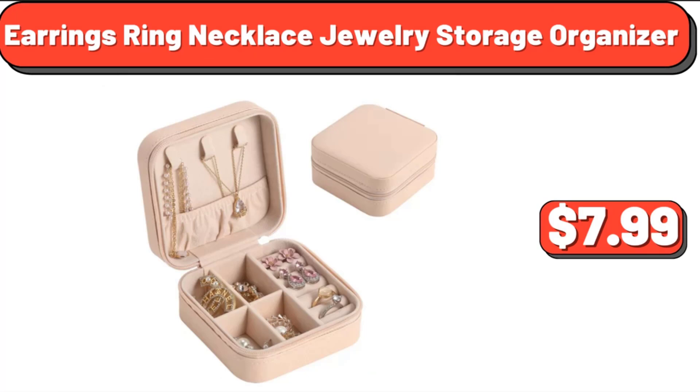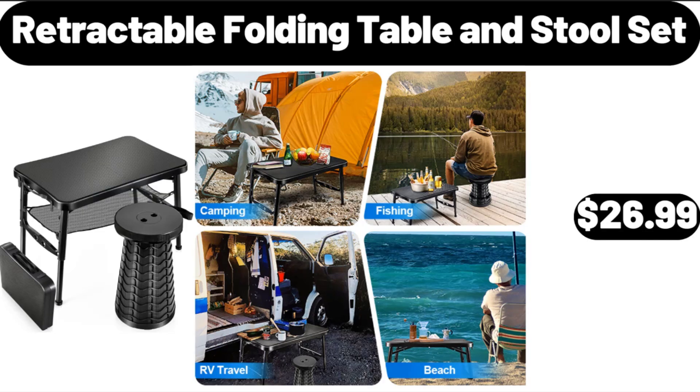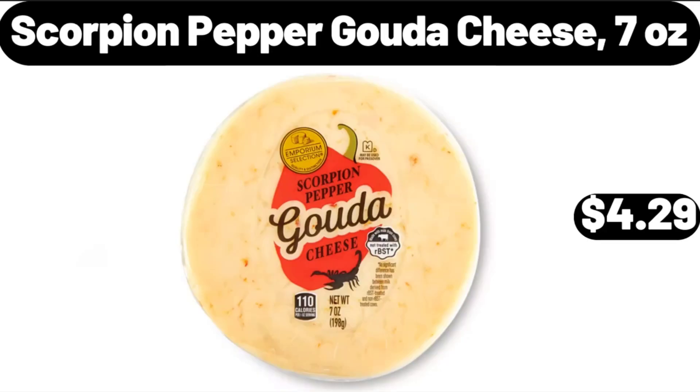Earrings, Ring, Necklace Jewelry Storage Organizer, $7.99. Retractable Folding Table and Stool Set, $26.99. Scorpion Pepper Gouda Cheese, 7 oz, $4.29. Please don't forget to like the video, really appreciate everything.